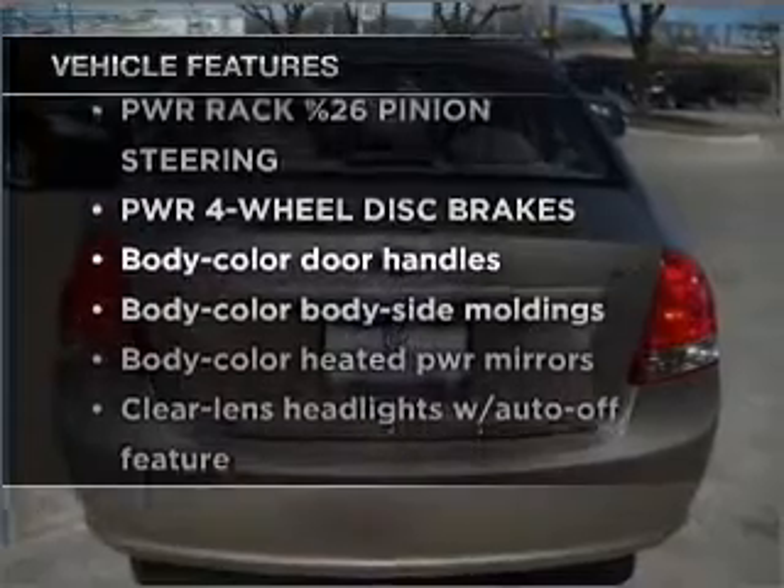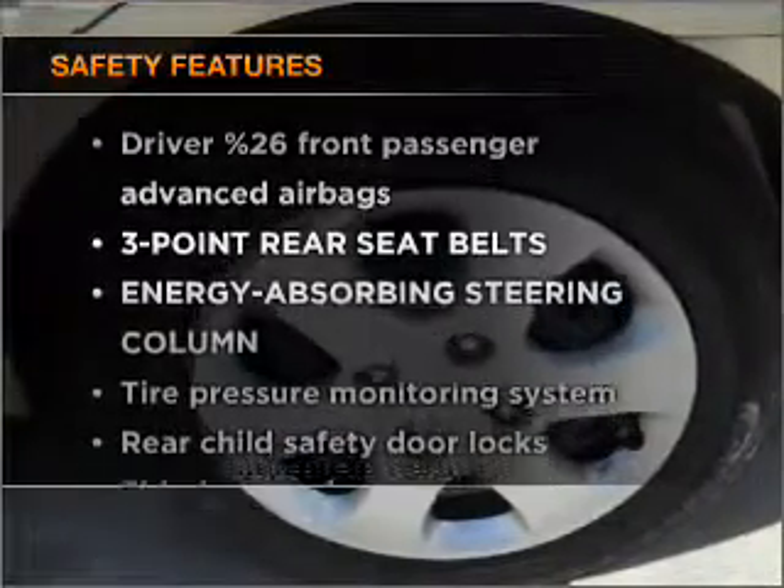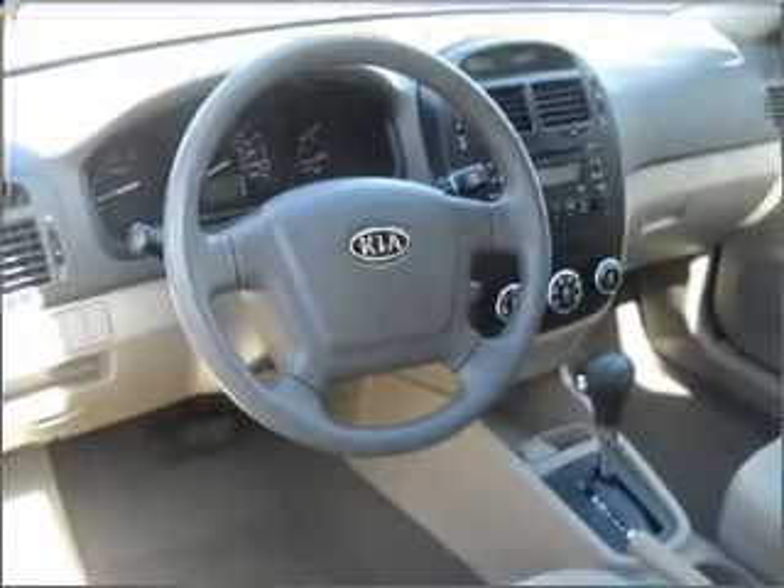They are sure to add to your driving experience in this great ride. It's important to be able to trust the safety components of the vehicle you purchase. Call today to schedule a test drive.